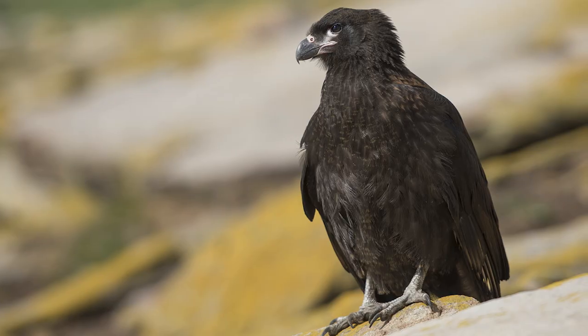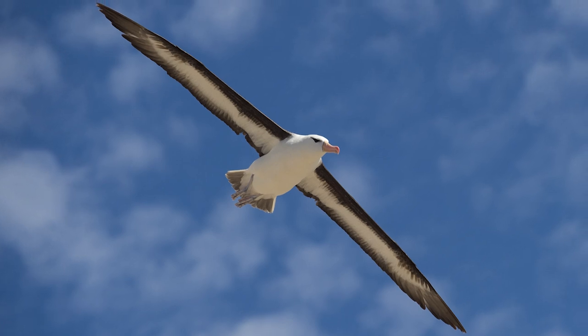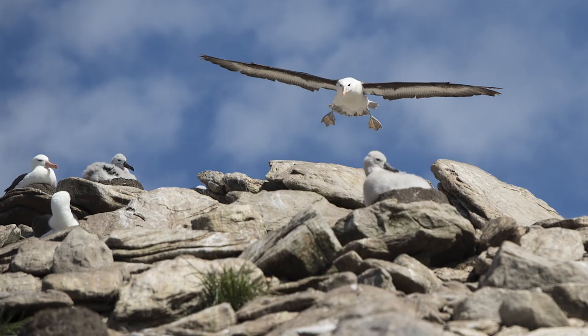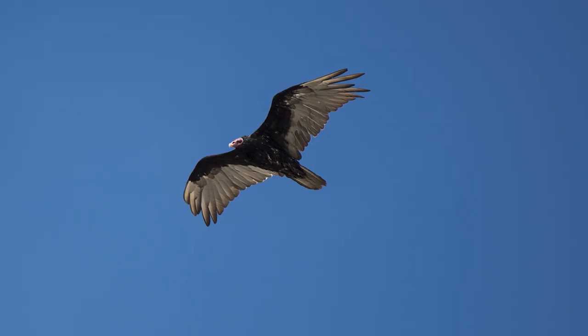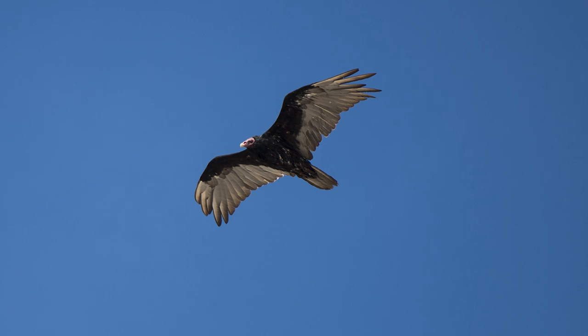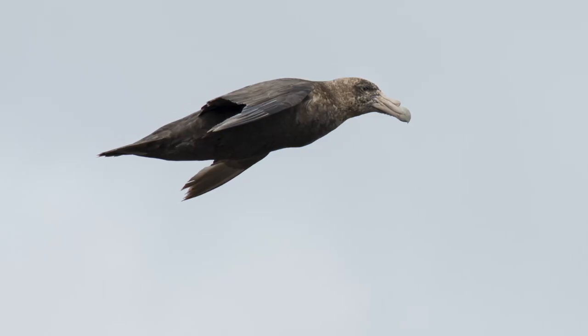We're particularly interested in them because they get preyed upon by a variety of predatory birds. No one really has a good idea of how severe that predation is, how much mortality it actually creates in the colonies. So that's what we're trying to get a better handle on — we're focusing on the avian predators and just how much pressure they put on the albatrosses during the breeding season.